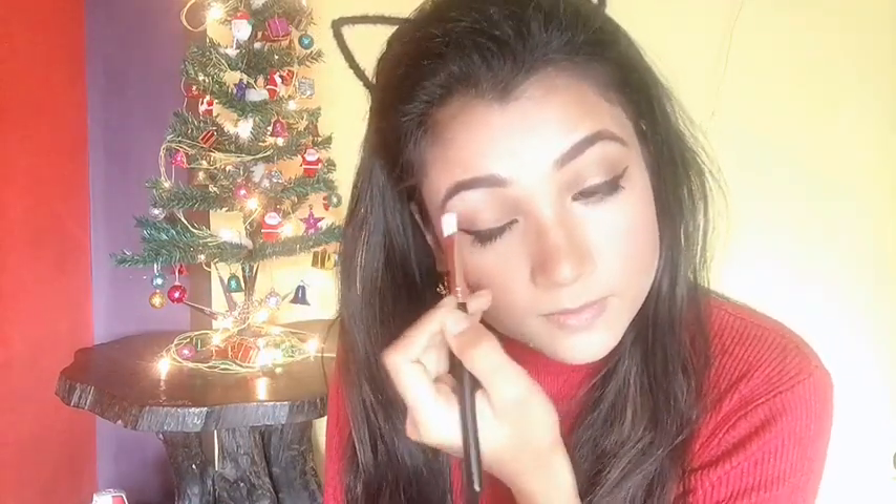I'm going back with the Wet n Wild single eyeshadow in the shade Brulee to intensify the highlight on my brow bone.